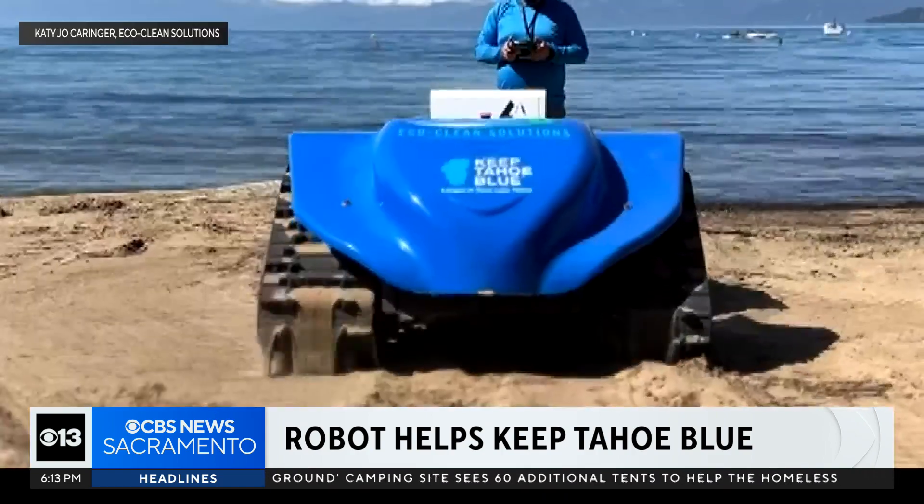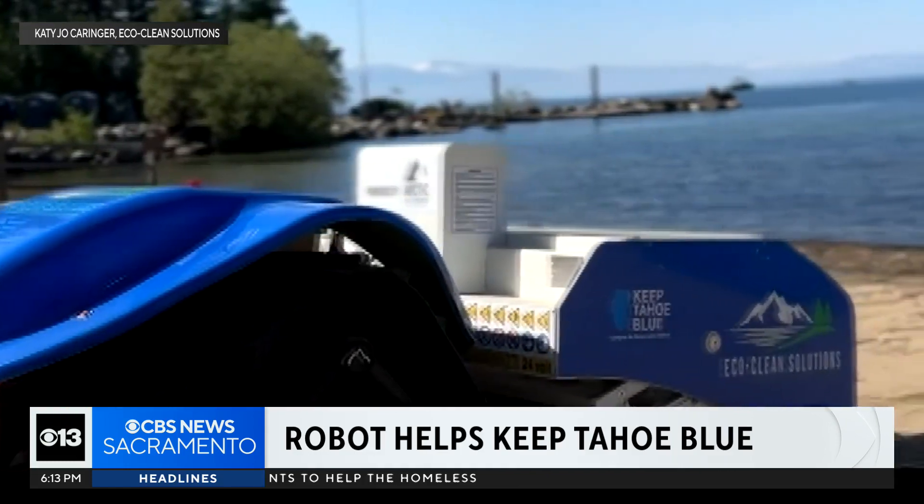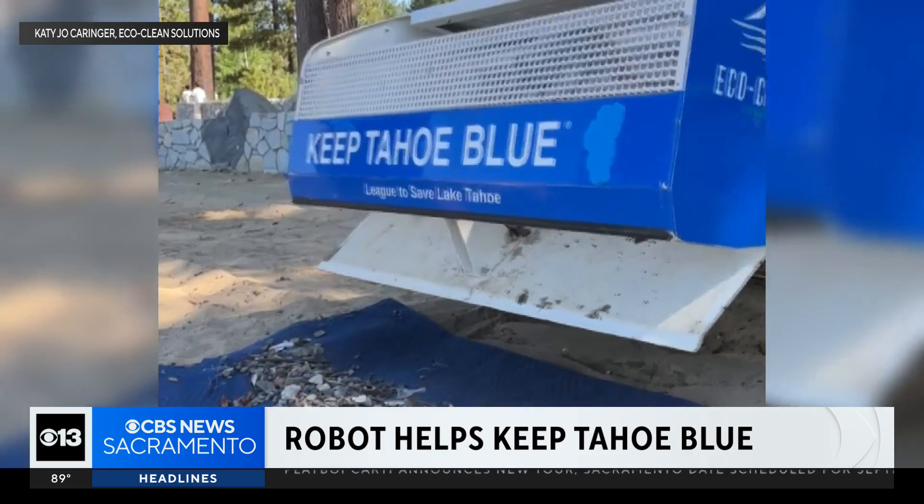It's pretty dang cool. Jesse Patterson is the chief strategy officer for Keep Tahoe Blue and introduced us to the BeBot, an electric solar-powered beach cleaning robot that can sift through four inches of sand and remove debris half a centimeter in size. Not only is it fun, but it's super effective — it's actually picking up a lot of trash. We can avoid sensitive species.